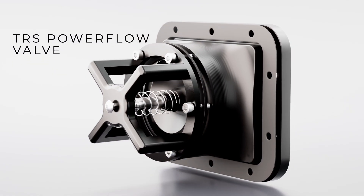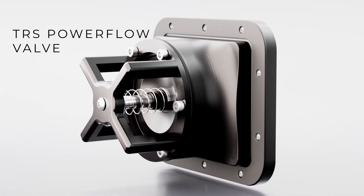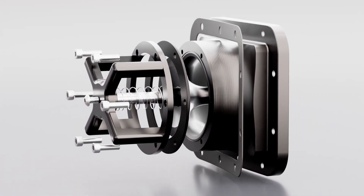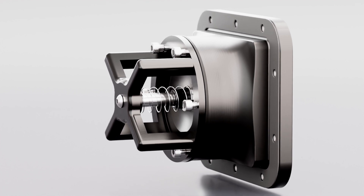Introducing the new TRS Power Flow Valve for your Polaris Boost 2022 to current. This Power Flow Valve is a direct swap with your stock intake, utilizing the stock intake screen.